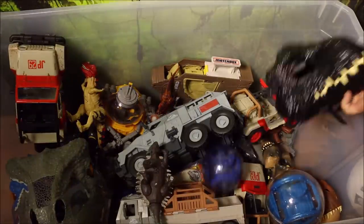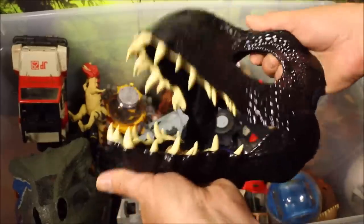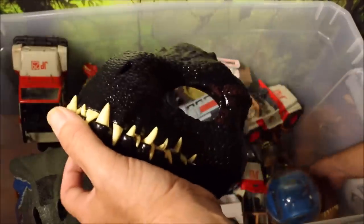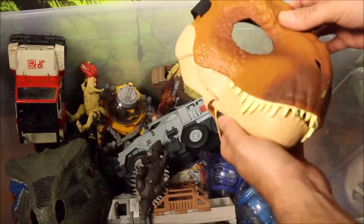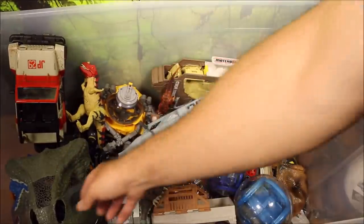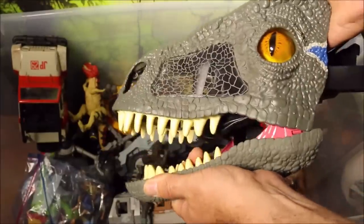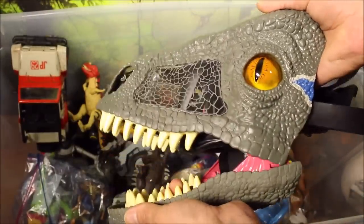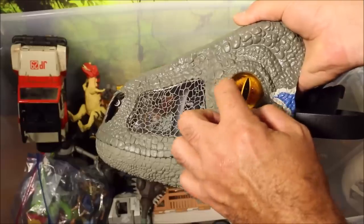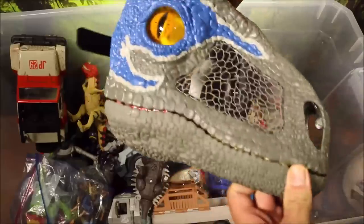Some other really cool ones: I have an Indoraptor mask here — you put the straps on, and when you talk the mask opens and closes as your mouth does. And the same with the T-Rex mask — you put it on and when you talk it chomps. And then the coolest mask of all is this Velociraptor Blue one. As you open the mouth it makes sound and the eyes move — it's like a glass eye, very realistic looking. Really cool looking mask.